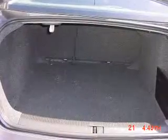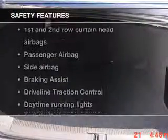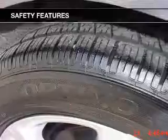An AM-FM stereo with a CD player, power mirrors, an alarm system, power steering. If safety is a high priority, rest assured knowing these top safety components are included.